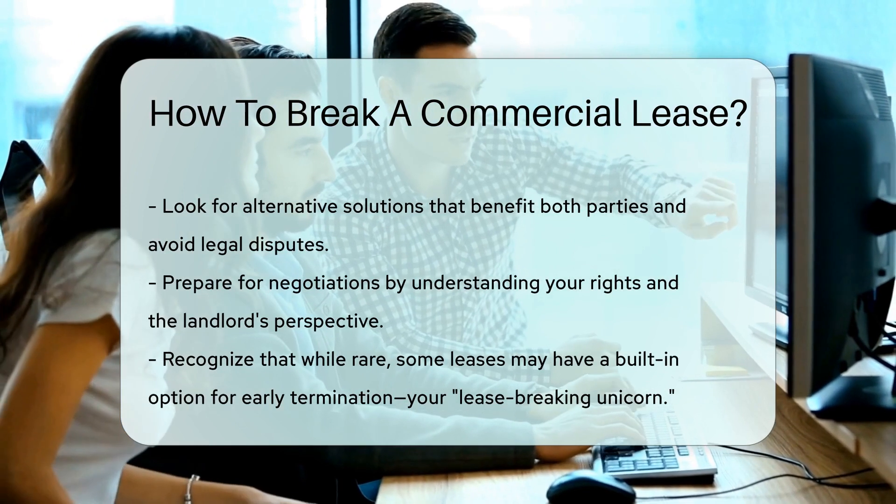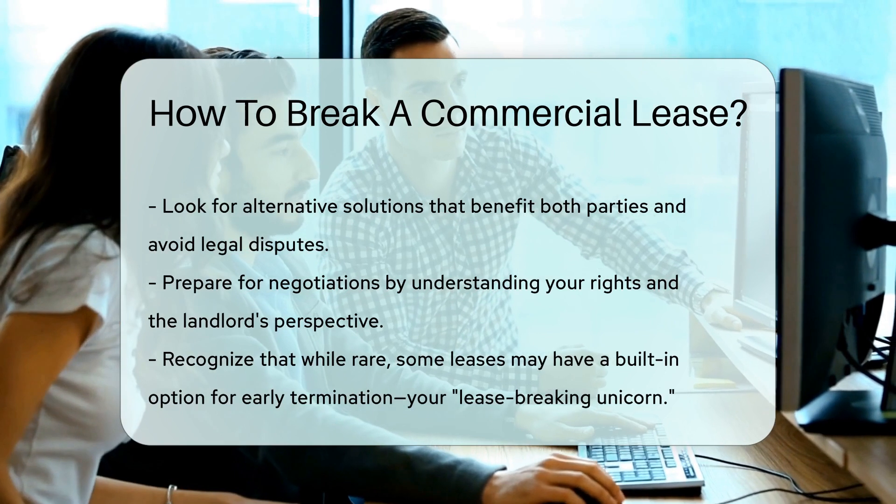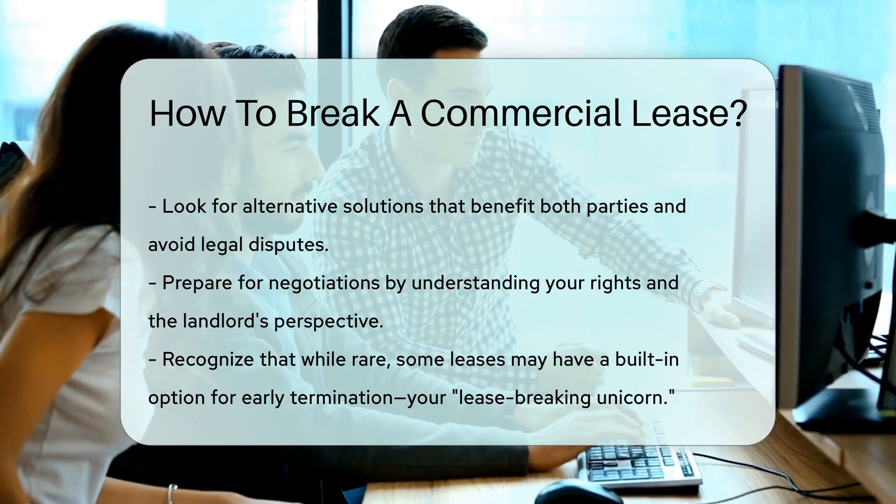Lastly, if the universe conspires in your favor, a clause in your lease might allow for early termination. It's rare, but it could be your lease-breaking unicorn.